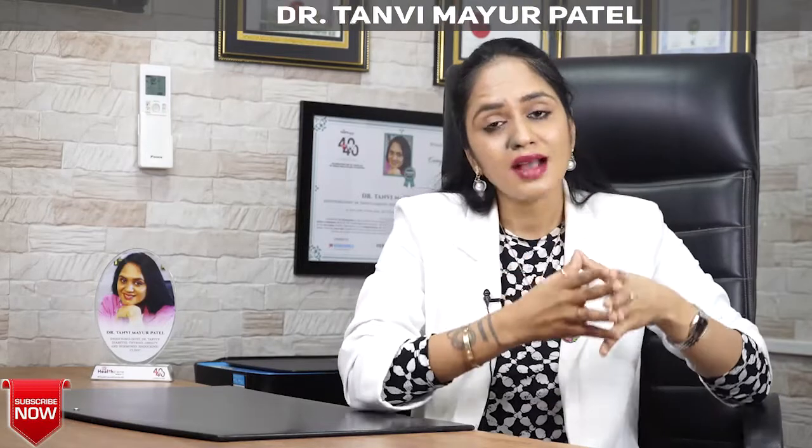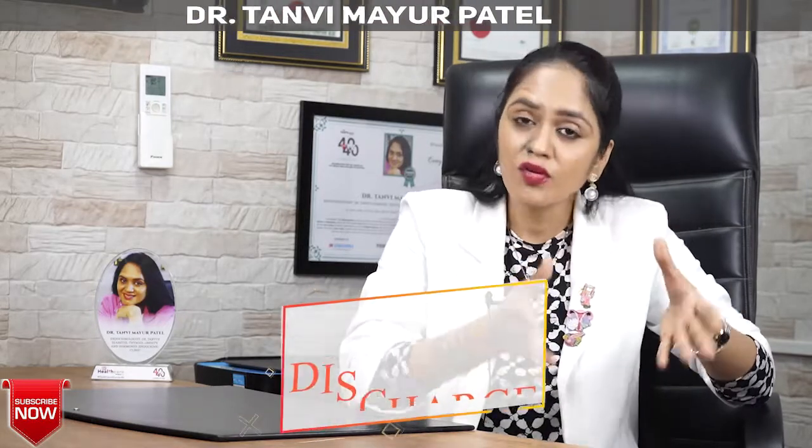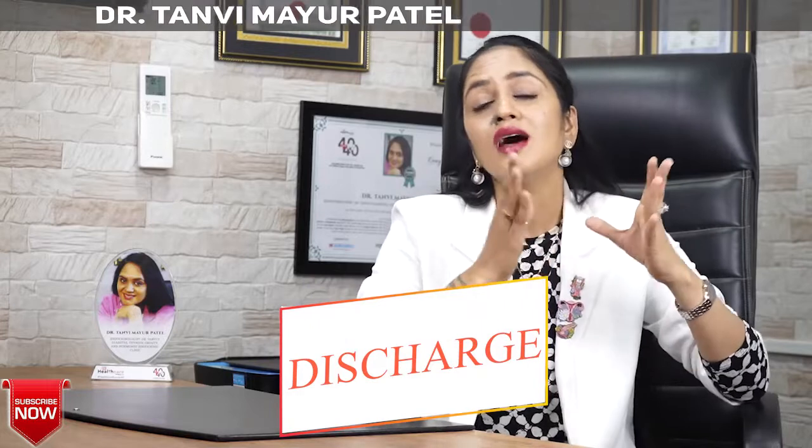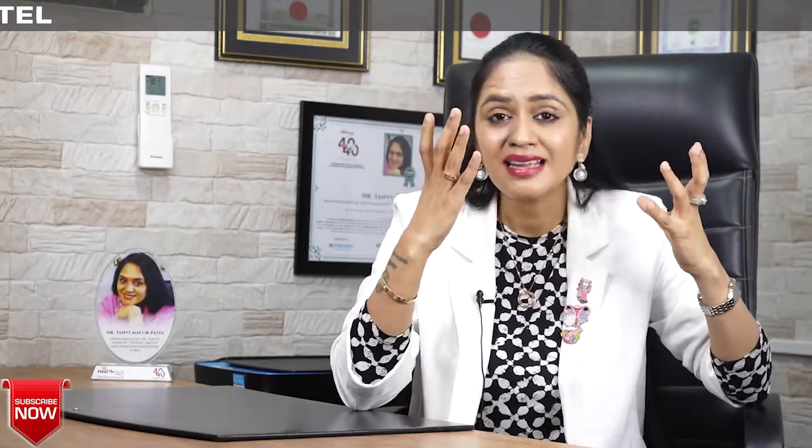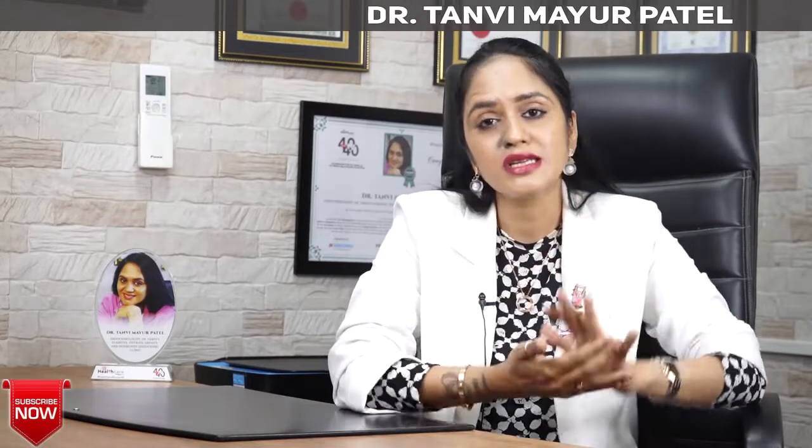By the way, this is our series of thyroid surgery videos. Previously, I have made videos on what is a thyroid surgery, what are the types of thyroid surgery, who are the right candidates, what are the possible complications, how do you prevent these complications, and how you care for yourself and your wound so that you don't get a scar mark. If you have been advised a thyroid surgery, make sure that you watch all these videos for your detailed knowledge.